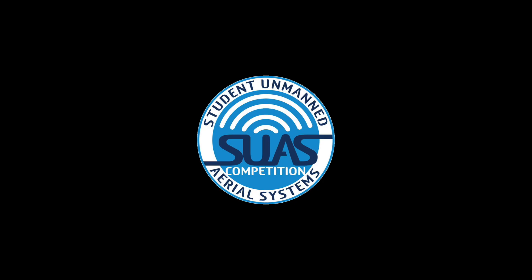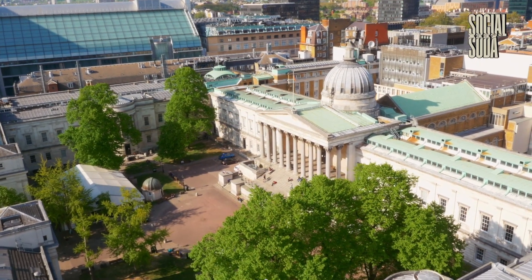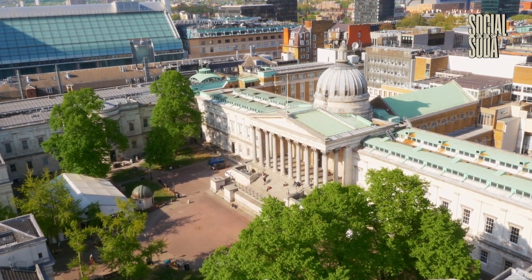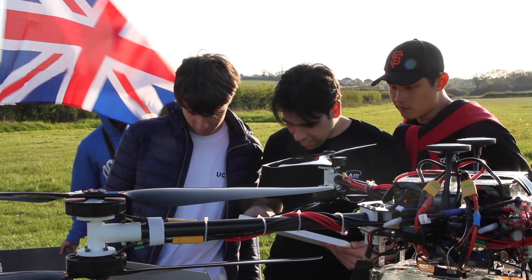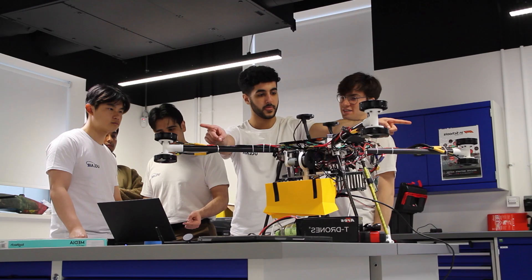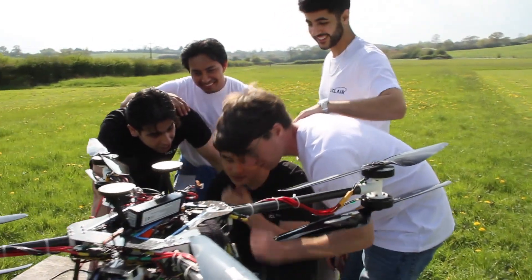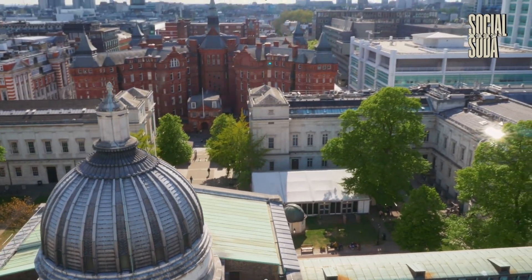Welcome to UCL's journey in the Student Unmanned Aerial Systems competition. Representing University College London, UCL's Artificial Intelligence and Robotics Group are proud to be the first ever UK team to register for this prestigious competition. Meet our dedicated development team, a passionate group of only seven undergraduate students who have worked tirelessly to bring our innovative UAS to life.